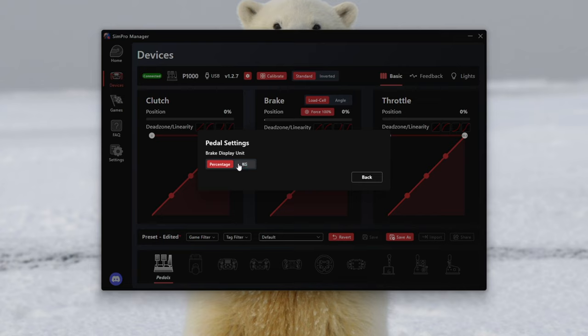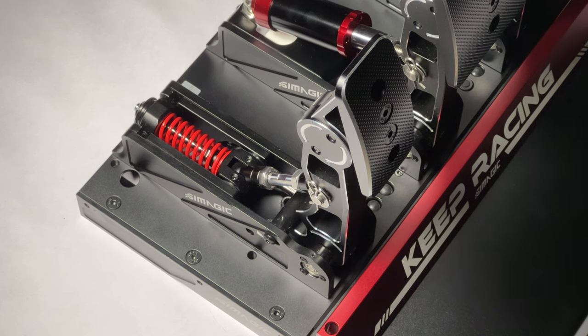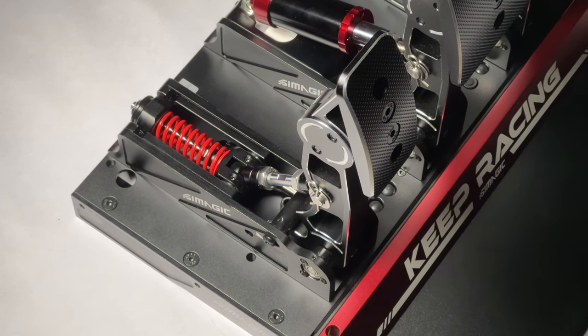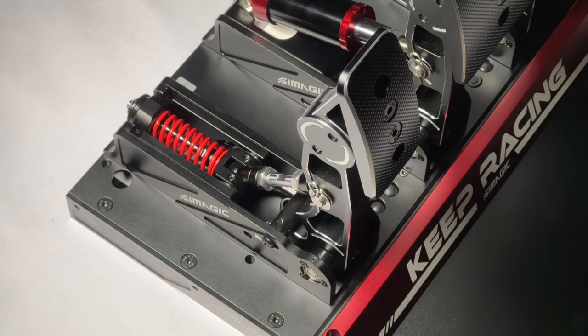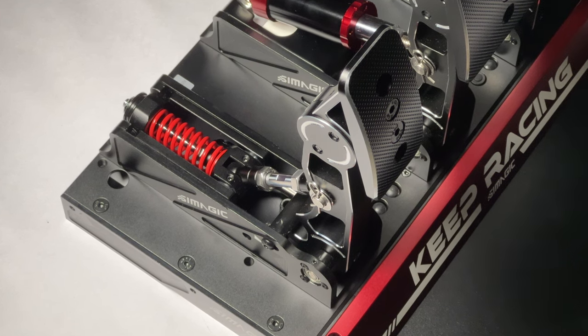And lastly, the clutch. It has your standard two-way movement which mimics a clutch bite point. Like most pedals, it goes unnoticed pretty quickly once you start driving. It's not that big of a deal and isn't something I really care about. The movement is smooth and I love using it.